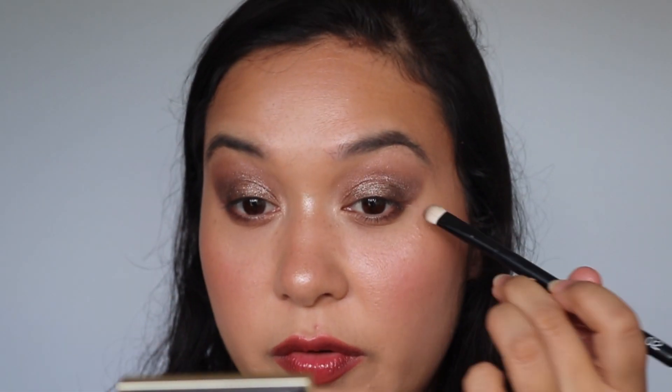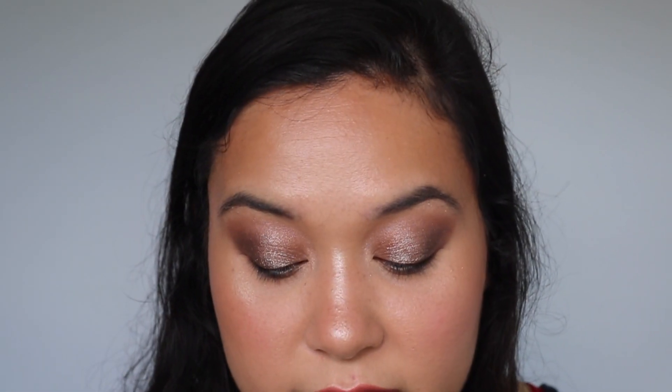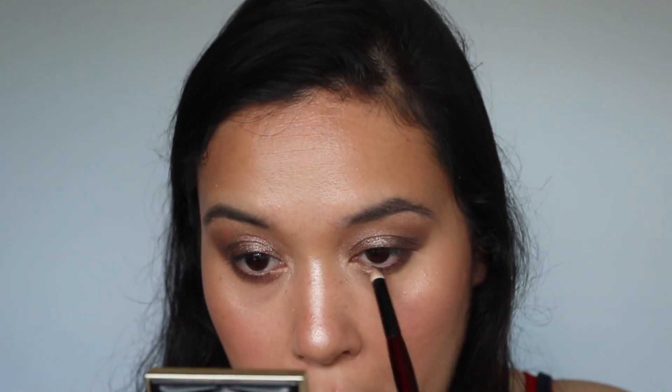Let's continue on to the bottom lash line, doing the same steps but in reverse. Now let's put on some liner and mascara and I'll talk about my final thoughts. So this is the final look with a little bit of mascara and some liner. Having a bad makeup day, I don't think doing a cat liner is a great idea — I struggled a little bit. I hope I didn't muddy up the shadow, but let's just get into my final thoughts.